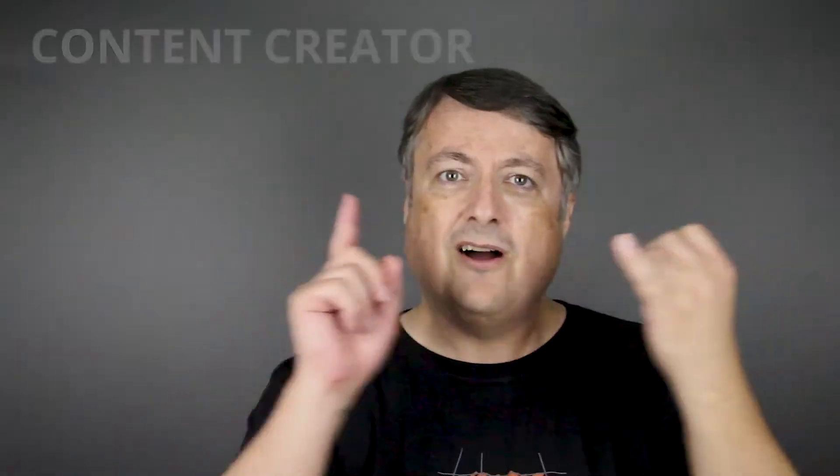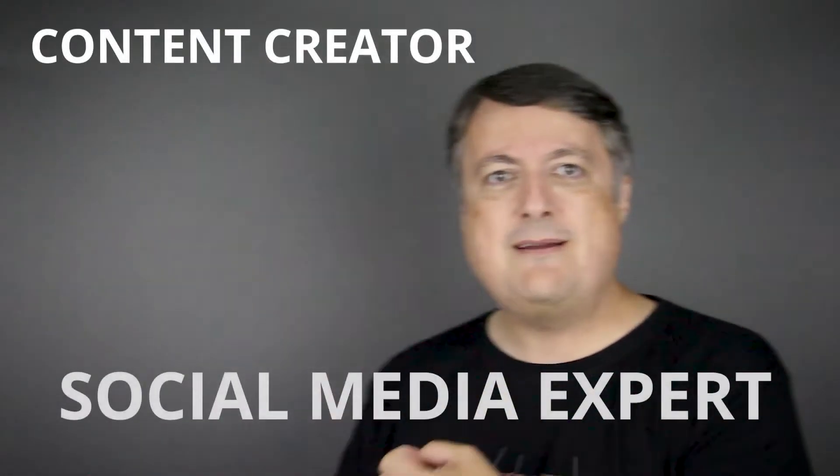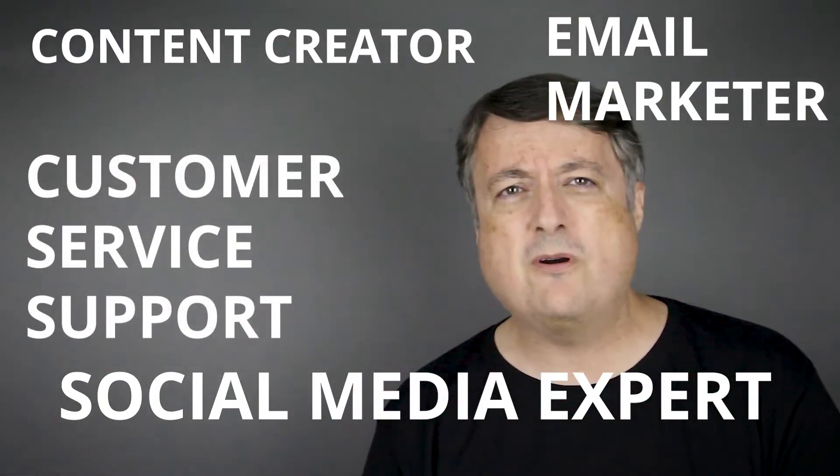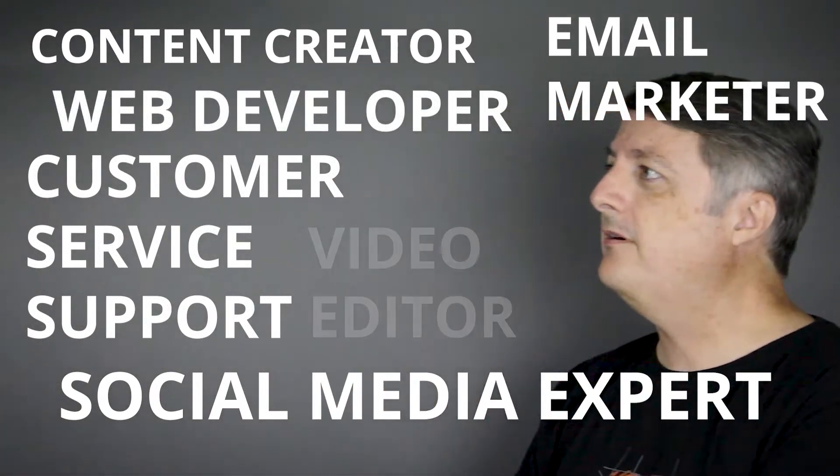We've each built our six-figure businesses from scratch, and building those businesses has been a lot of work. As an entrepreneur, we know how many hats you'll have to wear: content creator, social media expert, email marketer, customer service support, web developer, video editor. You name it, we've done it. And at some point, there's too much to handle on your own if you want to continue to grow your business.